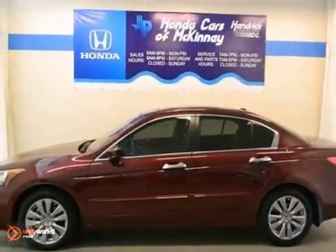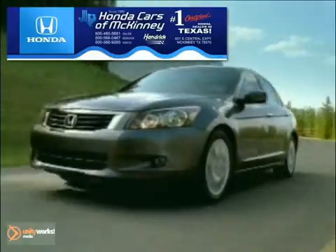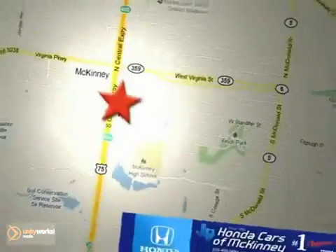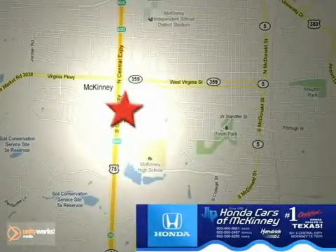Come take a test drive today. Honda Cars of McKinney is the source for all your automotive needs. Stop in today. We're conveniently located on Highway 75 northbound at exit 40A in McKinney. We'll see you next time.